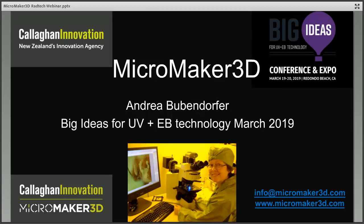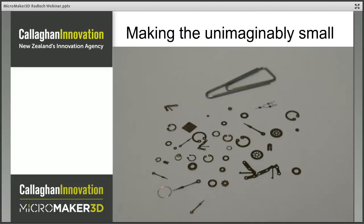Thank you very much for the introduction, Brandon. I'm really pleased to be here. I'd like to thank RADTEC for this opportunity to speak and also acknowledge the support from Callaghan Innovation, and thank all of you who are joining me today. Please check out our website and feel free to contact me — I'll have my personal and work email addresses at the end of the presentation. So today I'm going to talk about MicroMaker, our new 3D printer for cost-effective rapid prototyping on the micro scale.